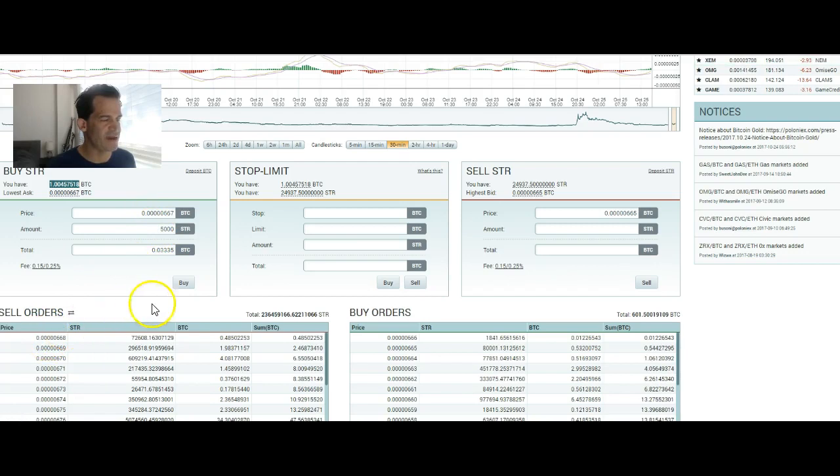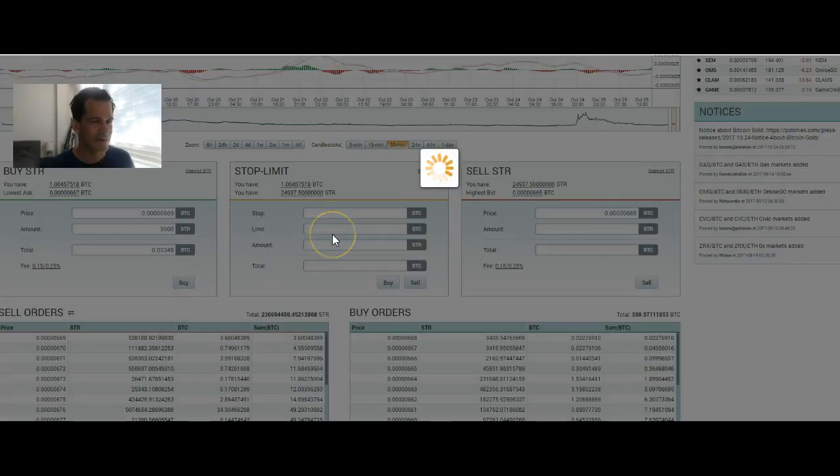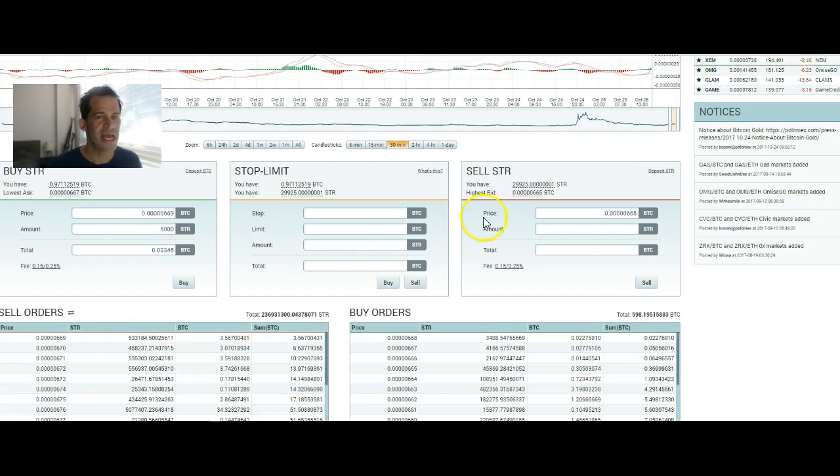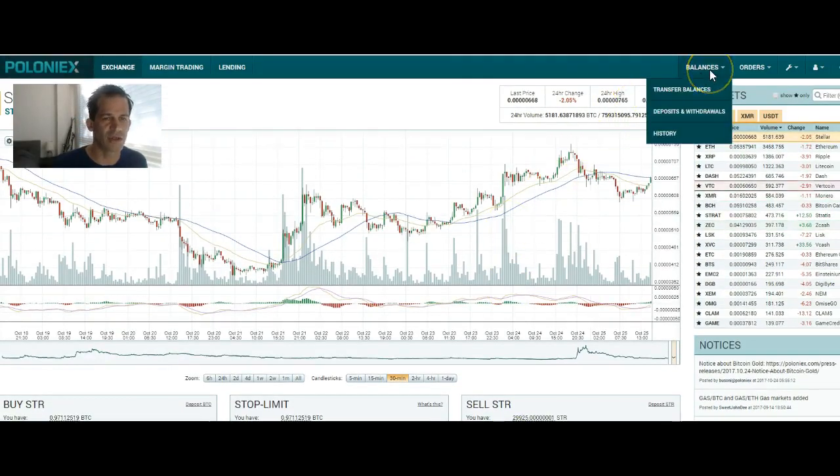Look, it already went up to 668. If I hit buy, it's probably not going to buy it because it's at 668. If you're trying to trade and play games, putting lower than what's going now — I try to just make it match. So right now it's 668. I would just change this to 668. Right now it's 669. The time I was talking, it went up. Okay, buy. Bought at 669.